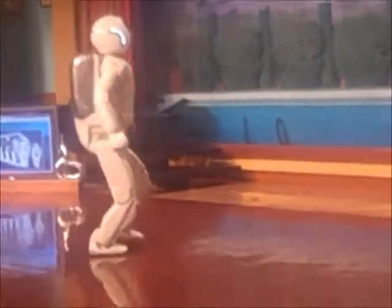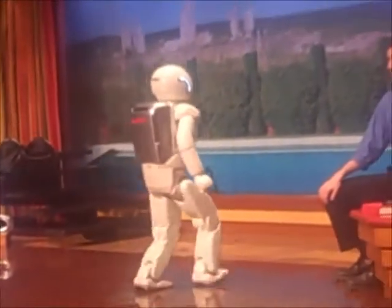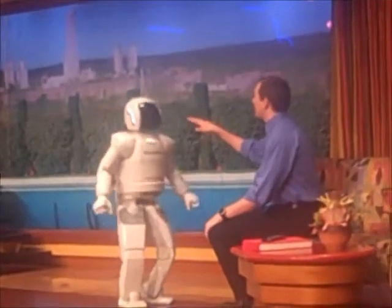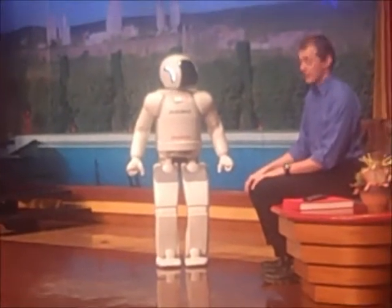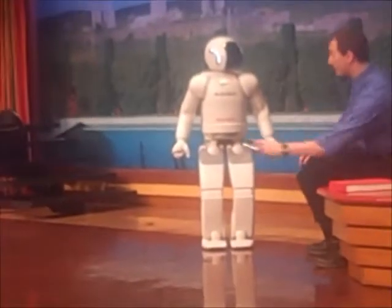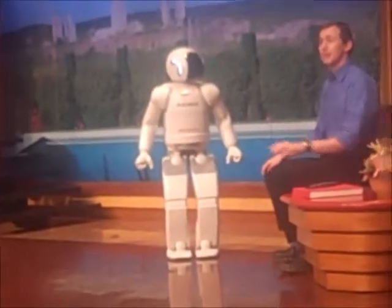If I'm sitting down or in a wheelchair like my wife, Osimo's camera eyes are at the same level as my eyes, making communication very easy. And if you take a look at the screen, you can see Osimo looking at me.